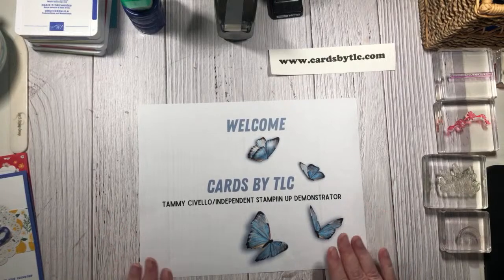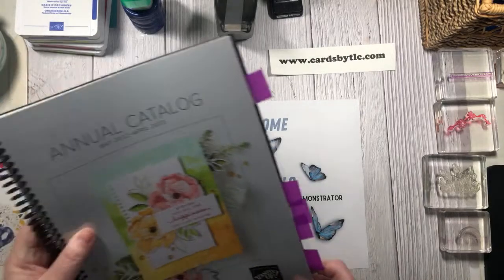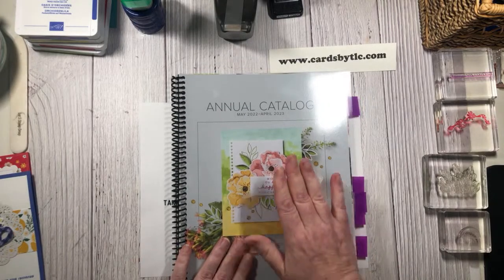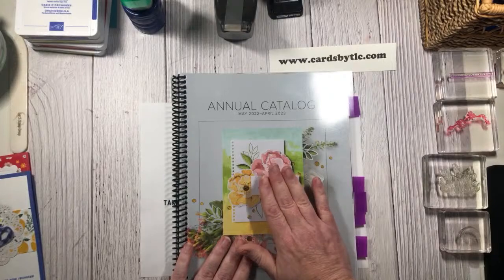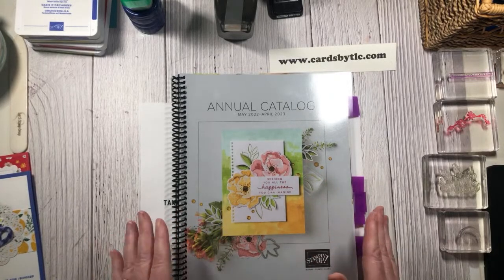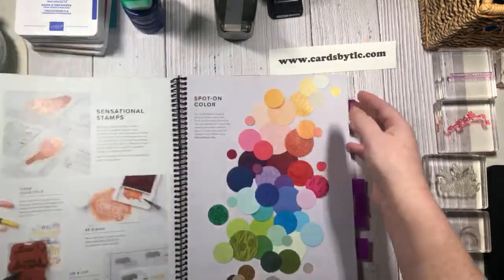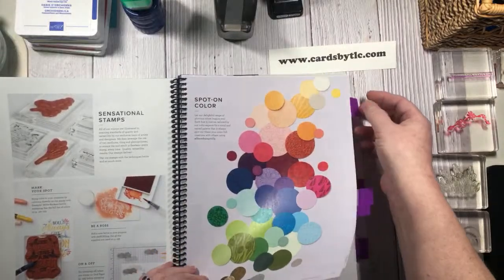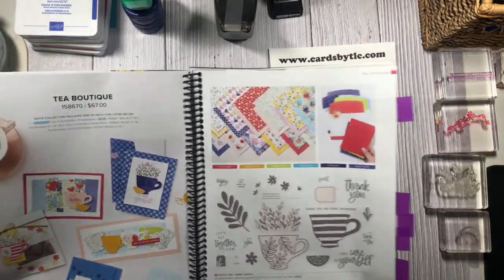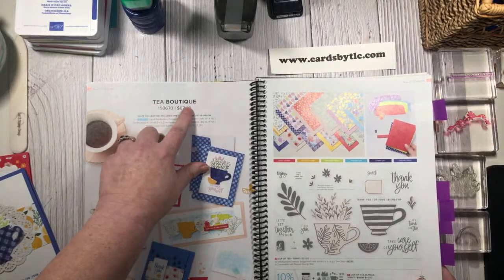Today we are playing with a brand new stamp set that is actually out of our brand new catalog. It's the 2022-2023 annual catalog and this just went live this past Tuesday, May 3rd. So I'm so excited I can actually show you what we're going to be playing with today. The bundle and suite that we're going to be playing with today is on page 12 and 13 - the very first suite out of the catalog - and it's called Tea Boutique.